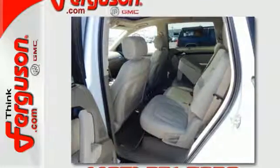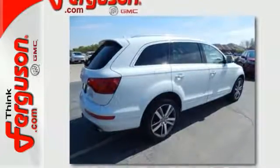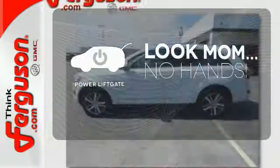Heated leather seats, rain-sensing wipers, and quattro all-wheel drive are just a few added perks to make every ride more enjoyable. Enjoy the hands-off ease of rear door operation with the power liftgate.